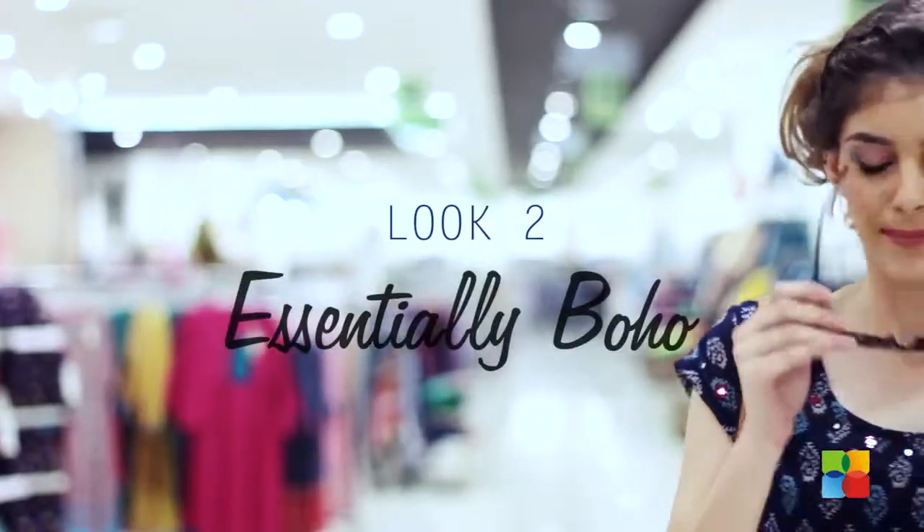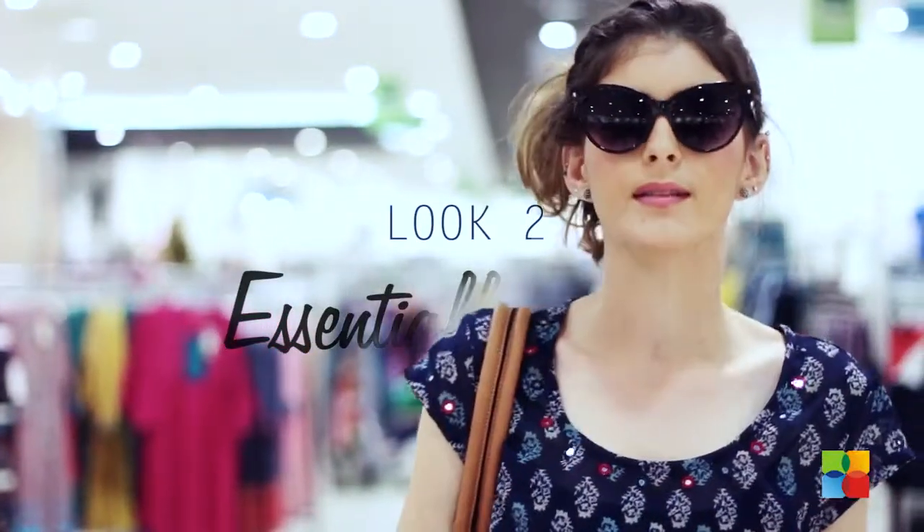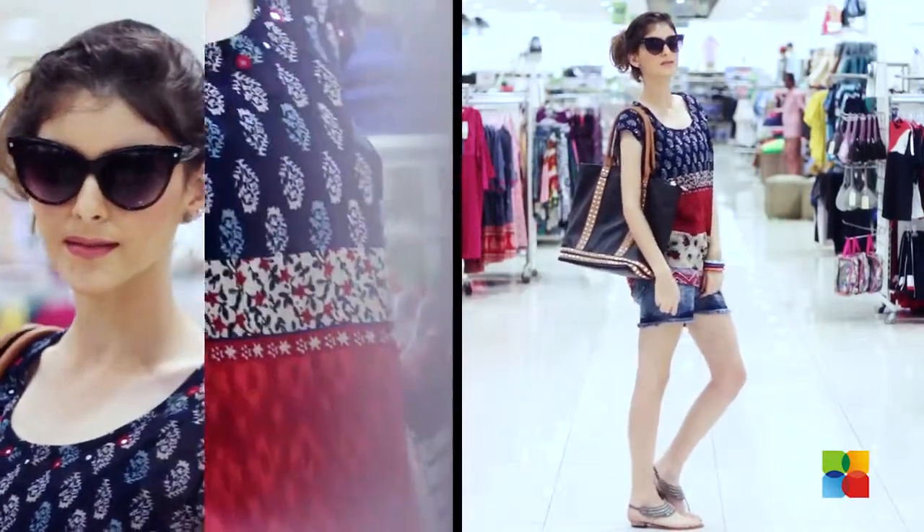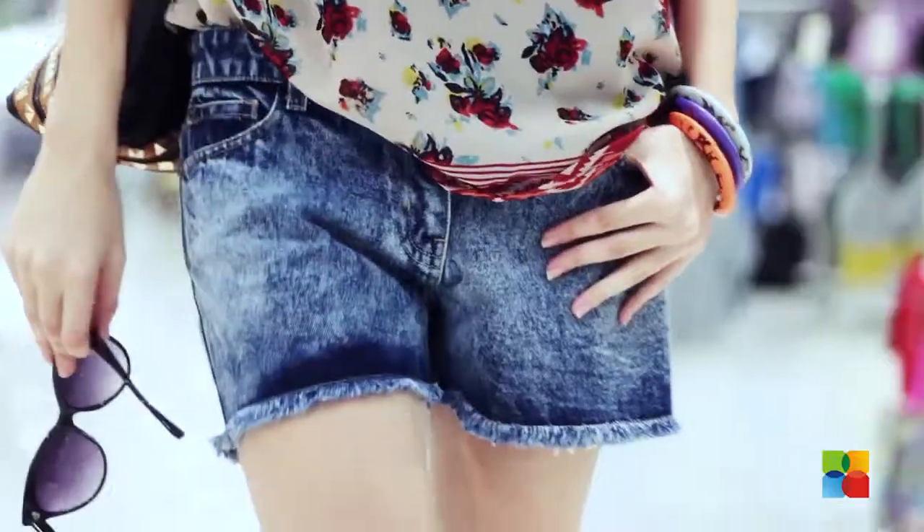For a fun day out in the sun, try this look. You can get a hippie edge with this ethnic print top that comes in Georgette, with a pair of denim shorts that has some fringe detailing.